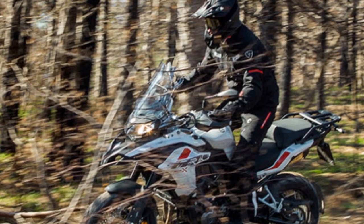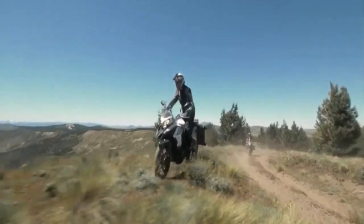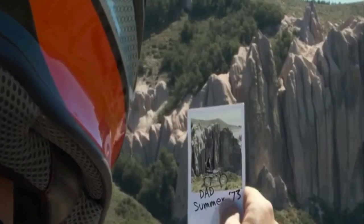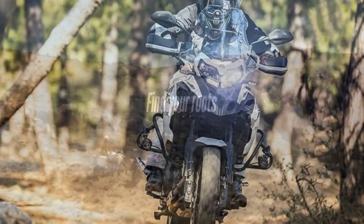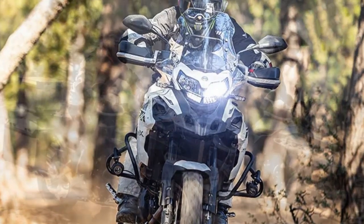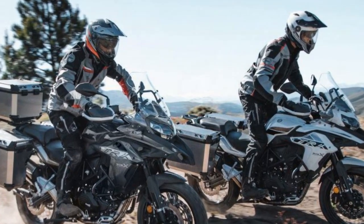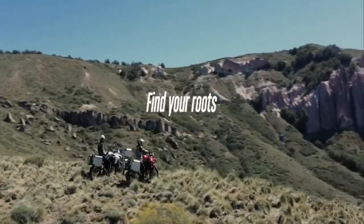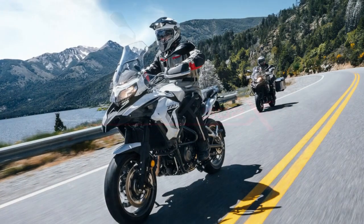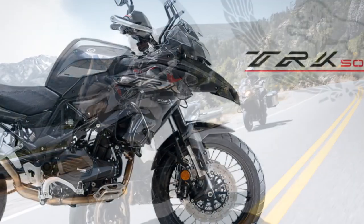Pros of the Benelli TRK 502X: 1. Affordable adventure touring — it offers a more budget-friendly option in the segment, making it accessible to a broader range of riders. 2. Rugged design — with features like handguards and a tall windscreen giving it an appealing and distinct look. 3. Comfortable ergonomics — the upright riding position and spacious saddle provide excellent comfort during long rides, reducing rider fatigue. 4. Fuel efficiency — the efficient 500cc twin-cylinder engine offers impressive fuel economy, ideal for long-distance touring without frequent refueling stops.